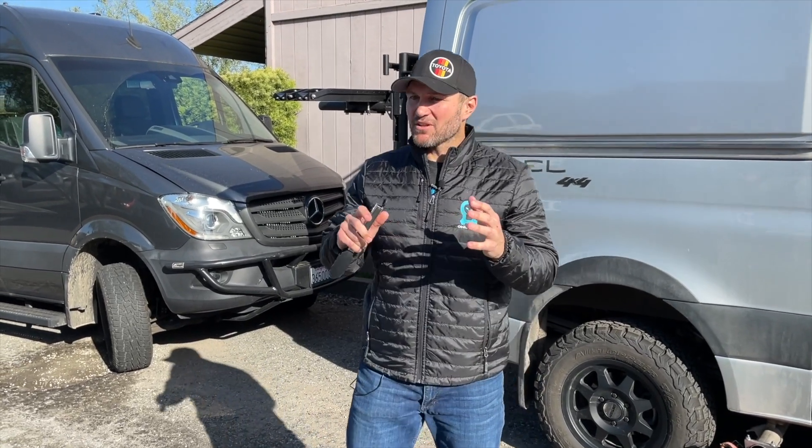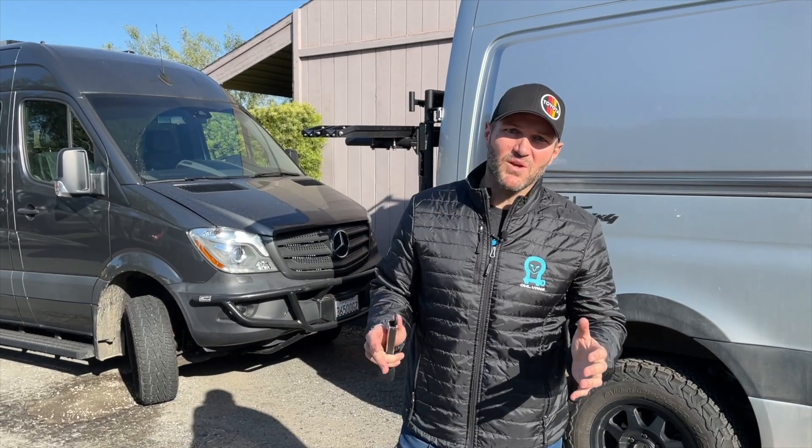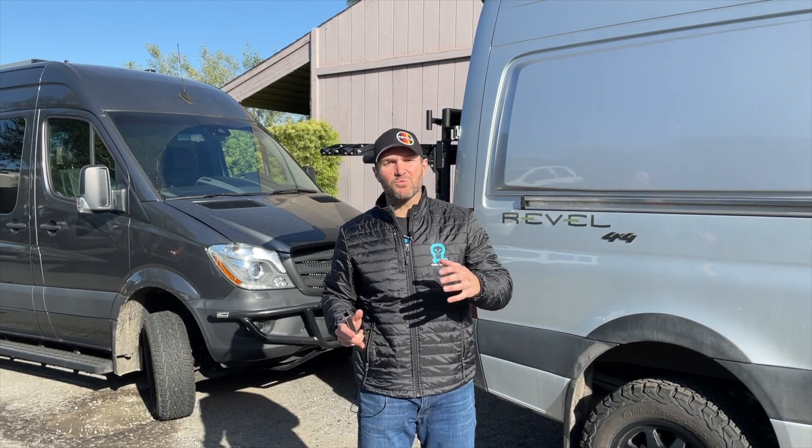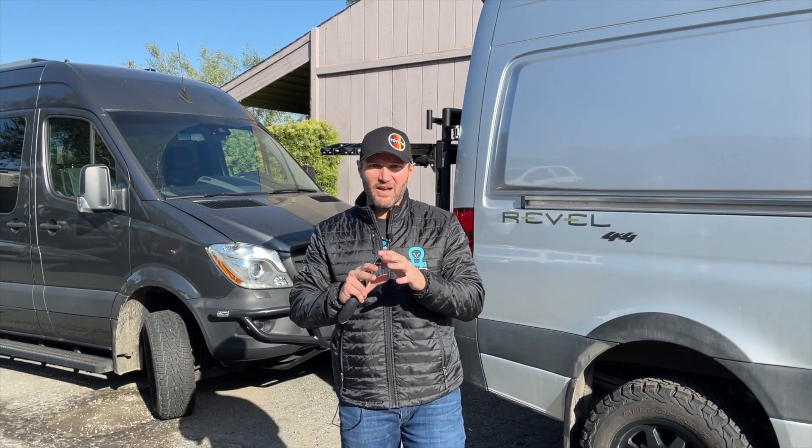John with OWL here. You think about the great inventions throughout time, those that change a generation. Apple, Steve Jobs, Tesla, Elon Musk. Well, you want to add one on the list today? OWL Vans. That's right. We've been hard at work in the lab to bring you one of the most innovative products that you've ever seen.